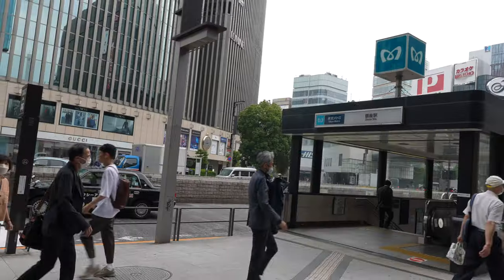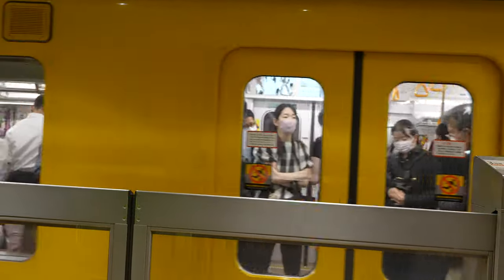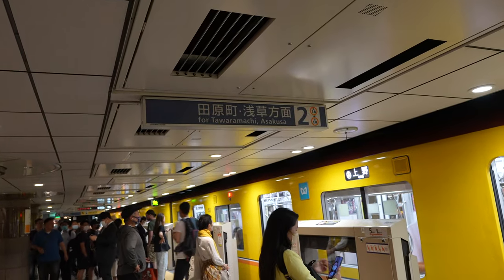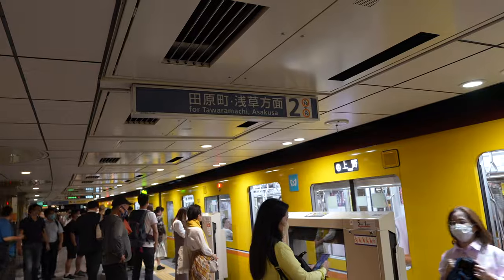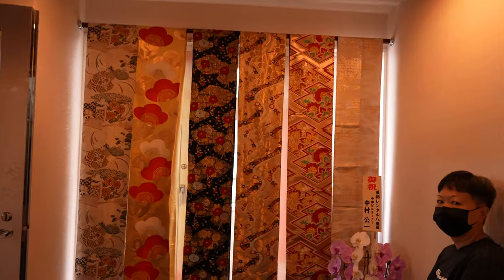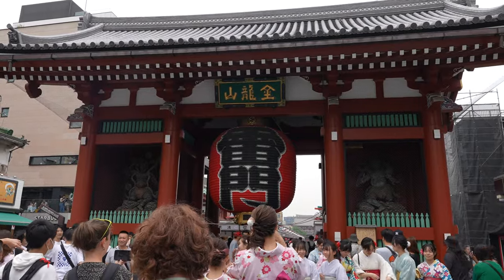Day 3. I started the day by taking the metro to Asakusa as I had reservations at a kimono shop, however I ended up getting lost. I got off at Akasaka station instead of Asakusa station — definitely be careful when reading the signs because they look and sound very similar. I eventually made it to the kimono shop 20 minutes late, changed into my kimono, and then walked over to Nakamise Dori, the famous street of Asakusa.